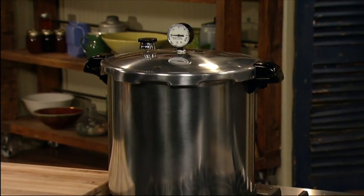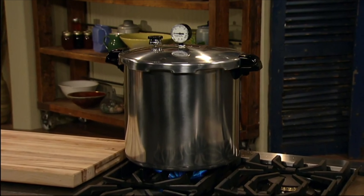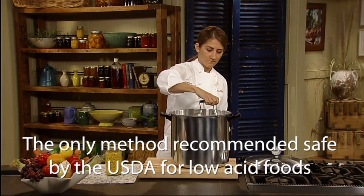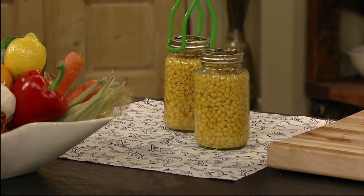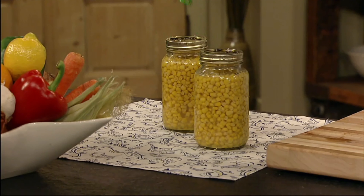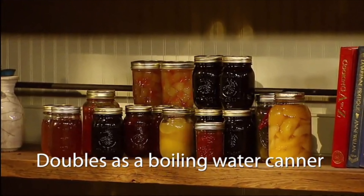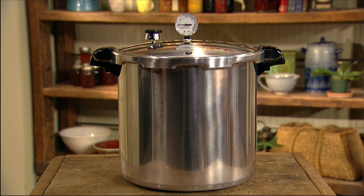The 80-page recipe and instruction book guides you step-by-step. Constructed of heavy-gauge aluminum, the canner is made to last. Works on electric, gas, and even smooth top ranges. Pressure canning is the only method recommended safe by the USDA for canning low-acid foods like vegetables, meats, poultry, and seafood. The Presto pressure canner doubles as a boiling water canner for fruits, jams, jellies, pickles, and salsa. Use it as a giant pressure cooker too.